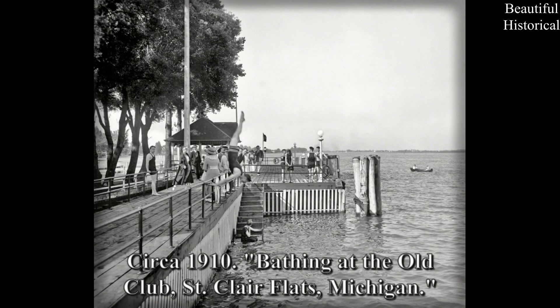Circa 1910: Bathing at the Old Club, St. Clair Flats, Michigan.